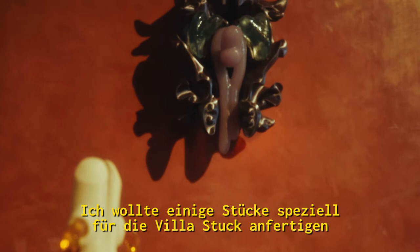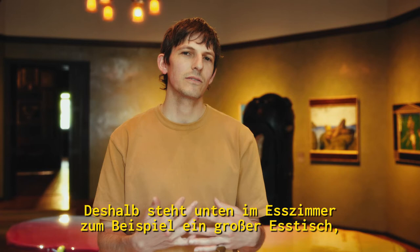I wanted to make some pieces especially for Villa Stuck, inspired by some of the rooms. So downstairs in the dining room, there's a large dining table that was sculpted in virtual reality and 3D printed.